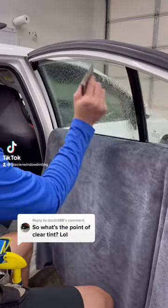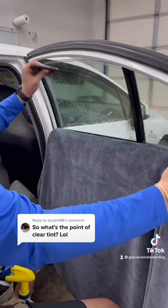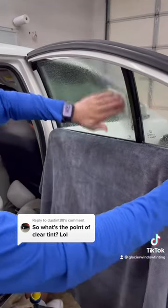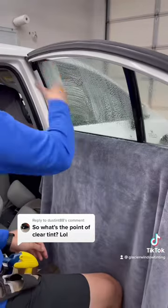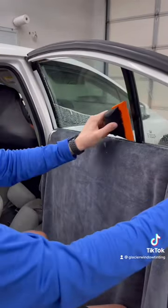This is a really good question and I'm sure you've been wondering what is the point of clear window tint. This is typically the film that we put on the windshield to block out heat. It is a clear ceramic window film and it has an IR percentage of I believe 87%.